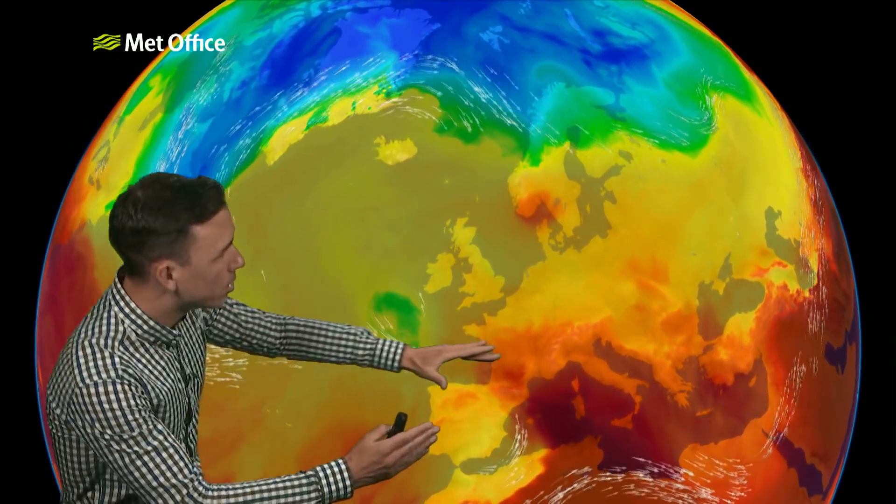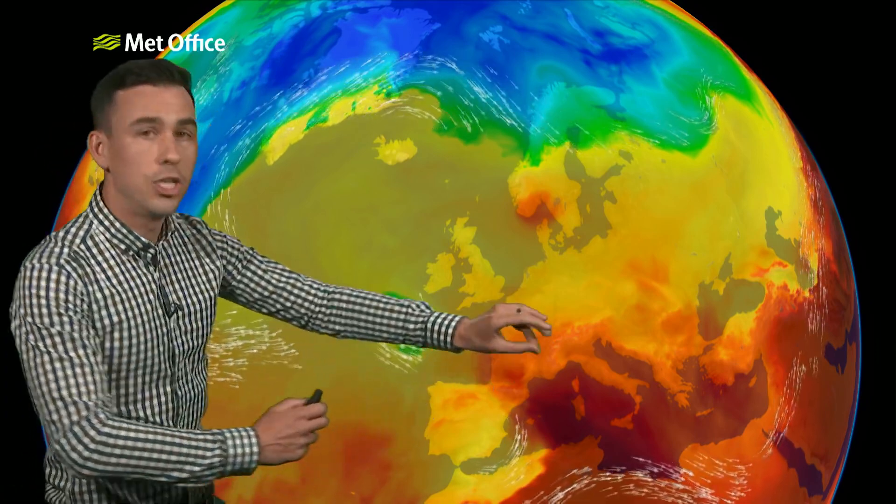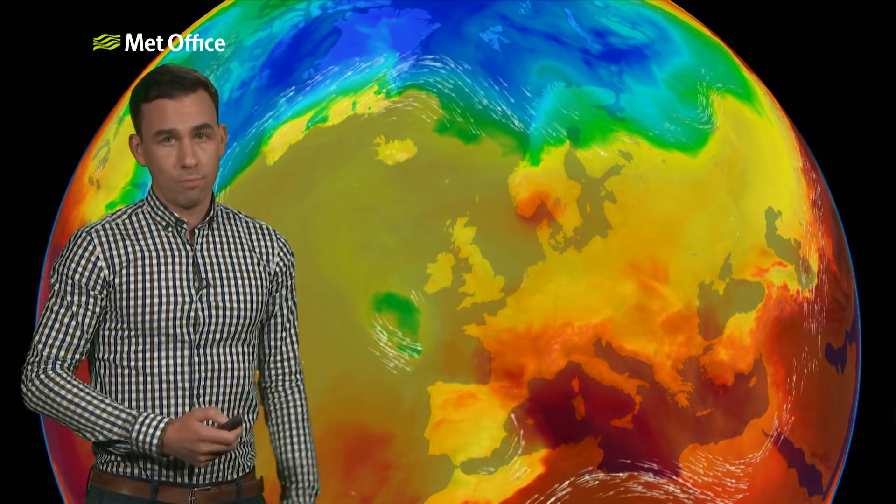Heatwave conditions across Scandinavia and parts of Scotland. But there's another branch that moves into continental Europe and here we've got high humidity. That humidity combined with this jet stream has led to some very severe thunderstorms in Europe recently, and those have been starting to affect southern parts of Britain in particular.